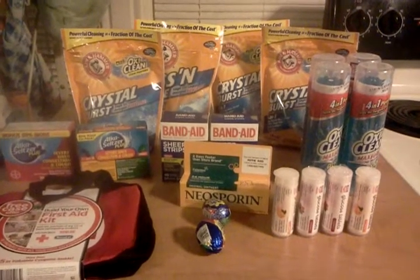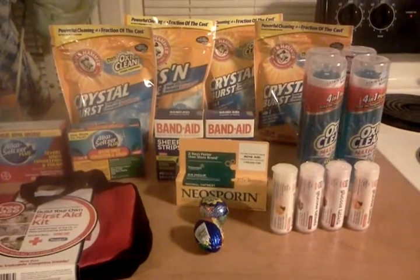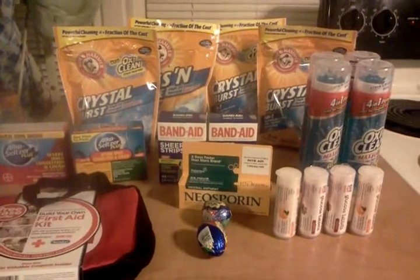I had so much fun at Walgreens yesterday that I didn't make it to Rite Aid. I did, but I only bought the meter and two of the Alka-Seltzers, and I'll go over that with you in a minute.